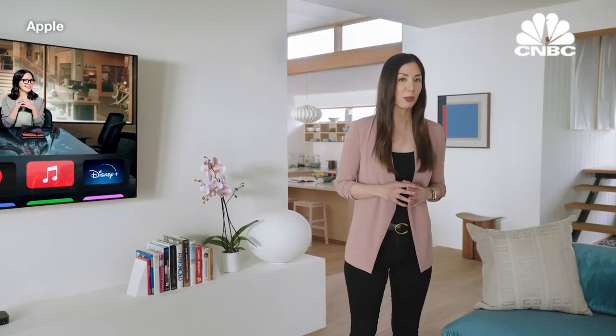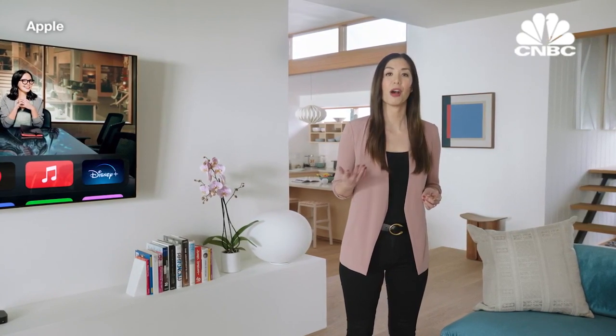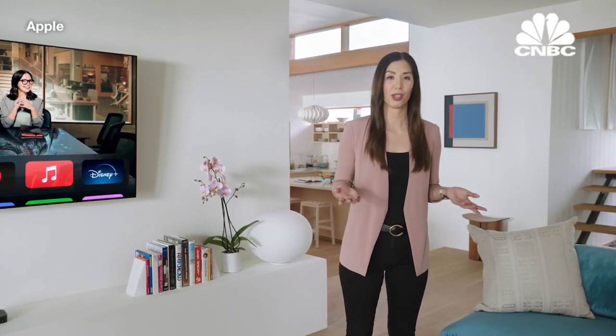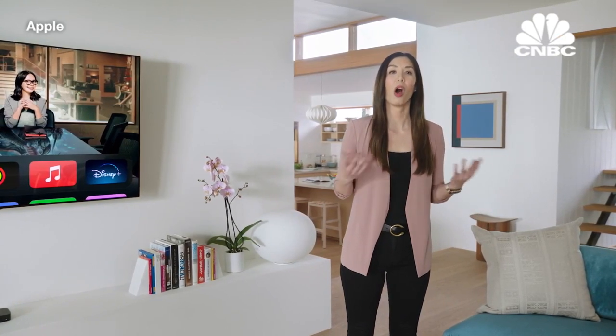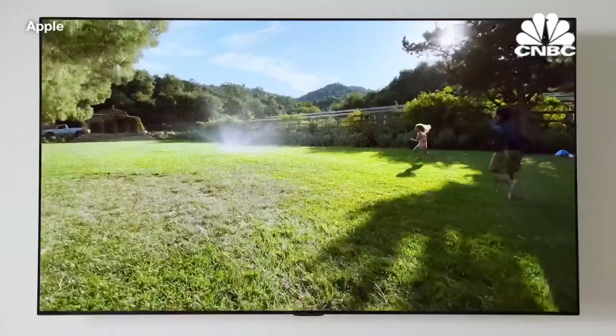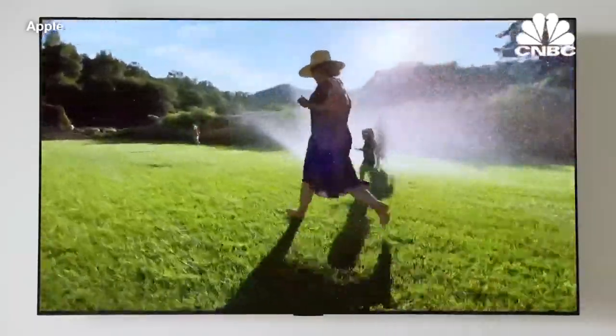It's not just professionally produced programs that will look amazing. For those of you with an iPhone 12 Pro, you can already record in Dolby Vision at 60 frames per second. And to enjoy all these moments at the best quality on the new Apple TV 4K, we've enhanced AirPlay to support high frame rate HDR.